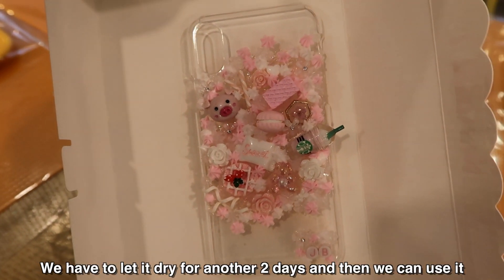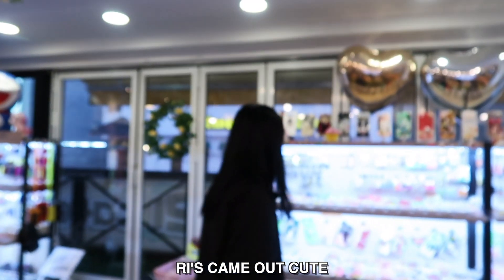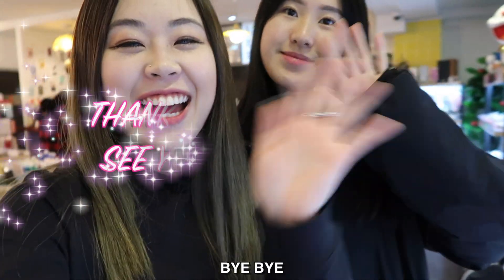We have to let it dry for another two days and then we could finally wear it. It says BREEZE. We're finally done with making our phone case. Bye bye!